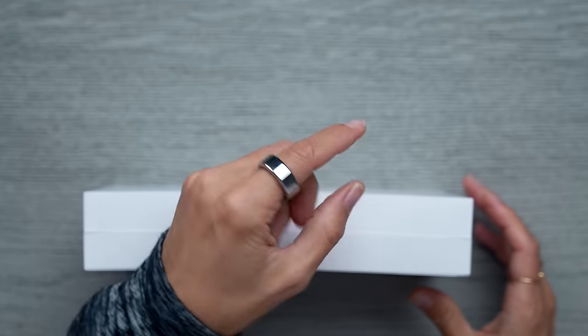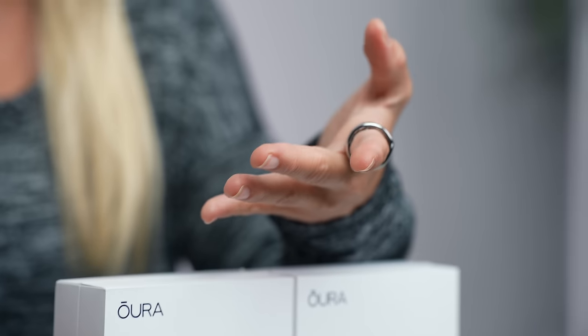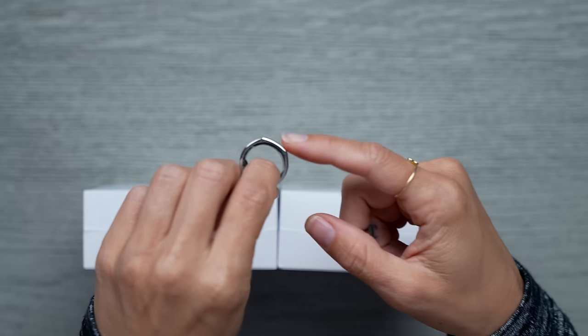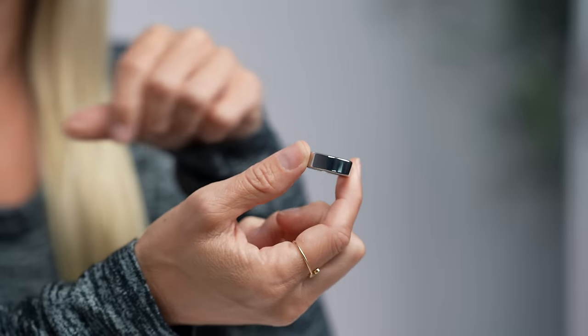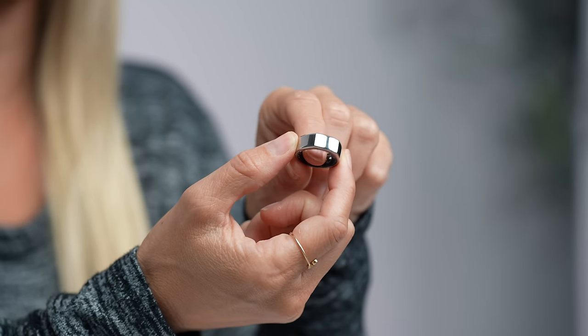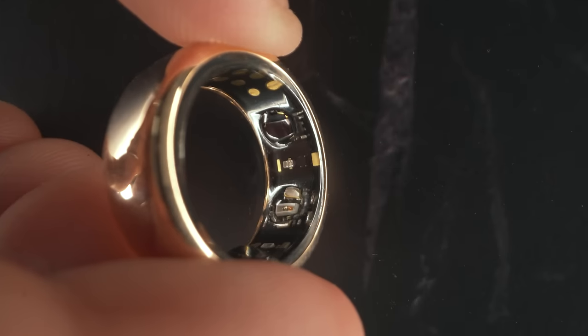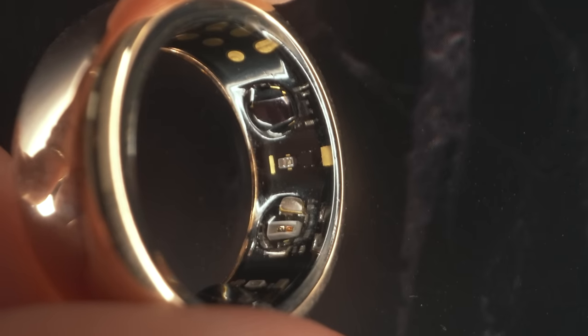So here I am wearing the Gen 3 — this is the silver version. I do have a few different colors; I even have the Gucci one, which is absolutely beautiful. You can see this has a flat top, so it has kind of a circular design with that flat little top, and that lets you know the orientation to where you wear your ring. The temperature sensors are here on the bottom, and there's a 3D accelerometer, so it's able to not only track your sleep but also track your fitness.